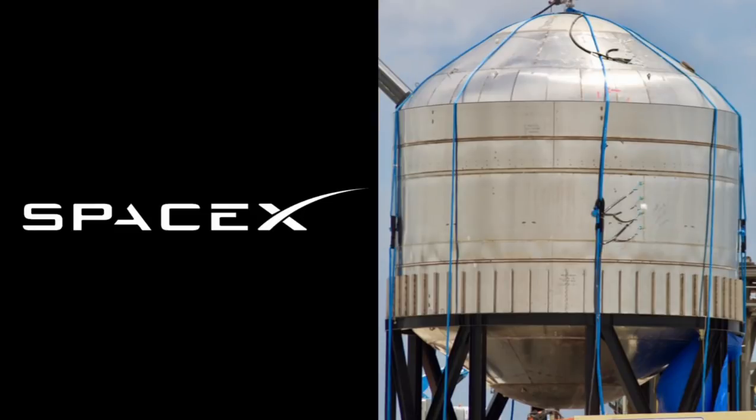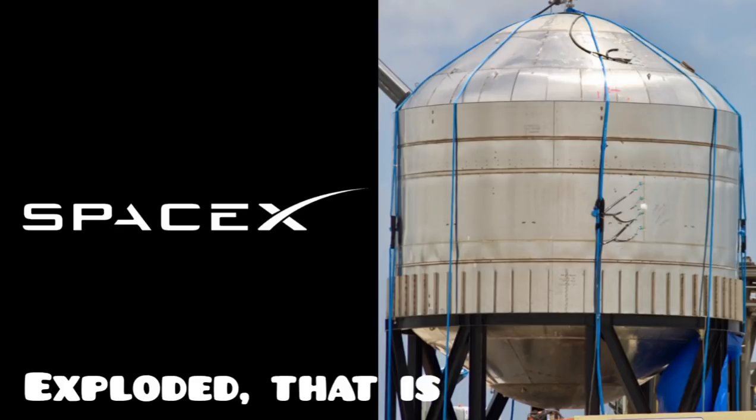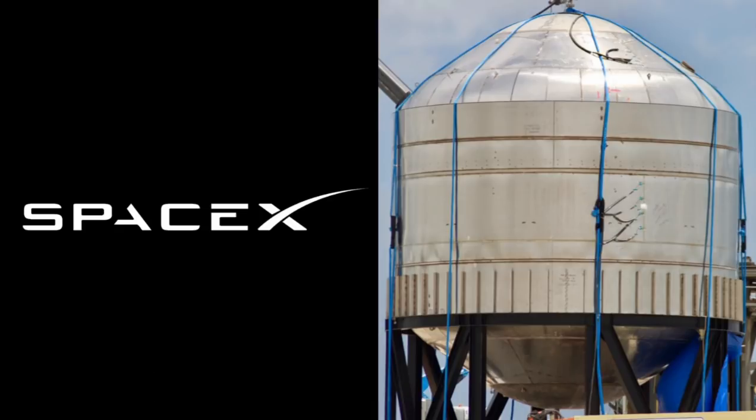As most of you know, this is the SN7, a tank designed for the Starship that imploded today during a pressure test. But not to worry, this was done intentionally. The folks at SpaceX pushed this tank to its very limits until finally it breached.